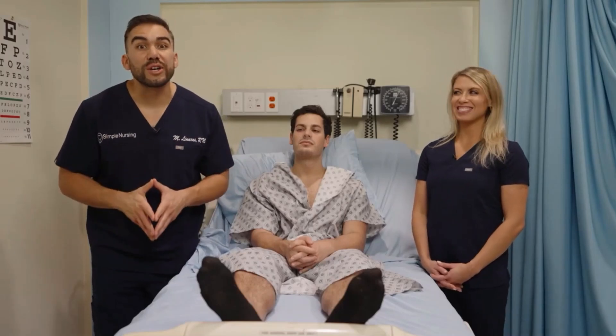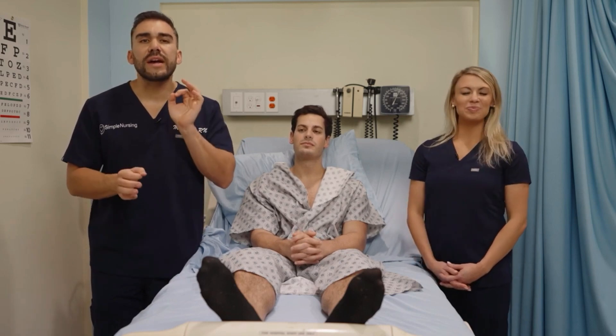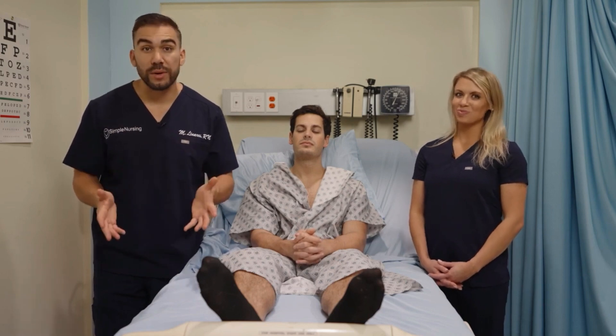All right, so now let's cover the cranial nerves — those dreaded cranial nerves. There are 12 of them, so we're going to be giving you guys just a general overview. We're going to go way more in detail in the other sections within this course.